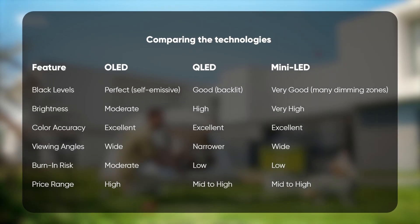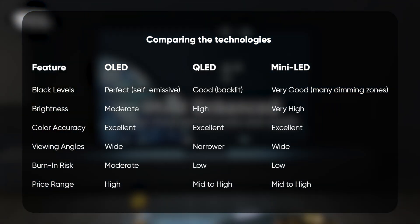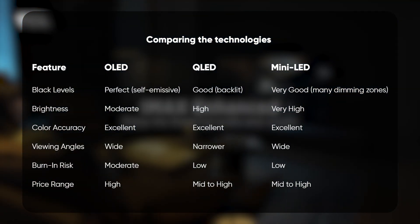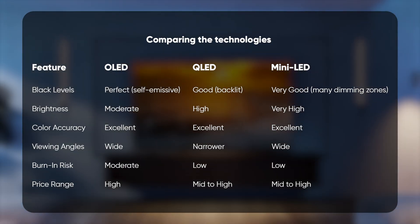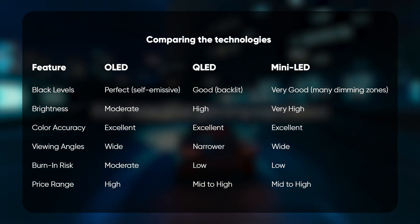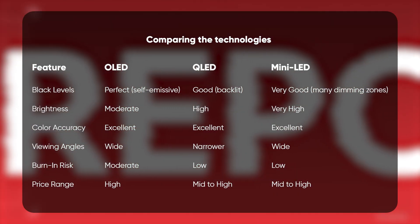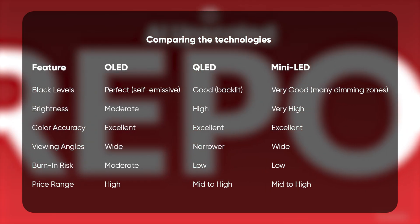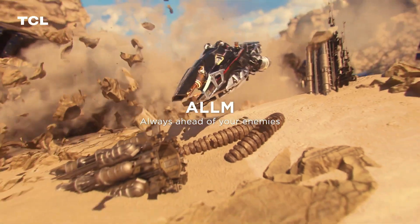Choosing the right TV technology depends on your specific viewing preferences and environment. If you prioritize deep blacks, vibrant colors, and wide viewing angles and are willing to invest in a premium product, OLED is an excellent choice. For those who watch TV in bright rooms and desire high brightness levels with vivid colors, QLED offers a compelling option. If you're looking for a balance between performance and price, with improved contrast control and brightness, Mini-LED presents a strong alternative.